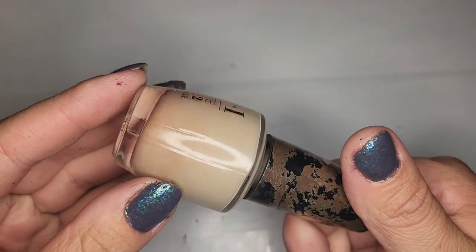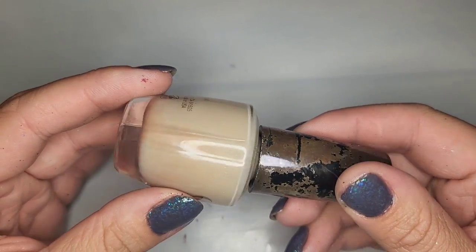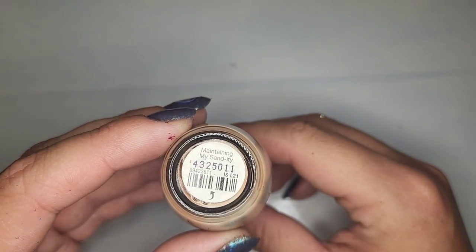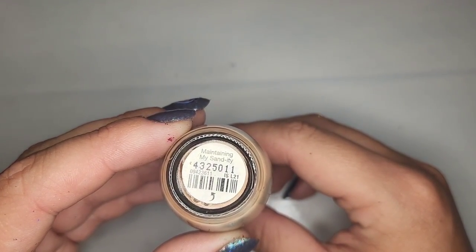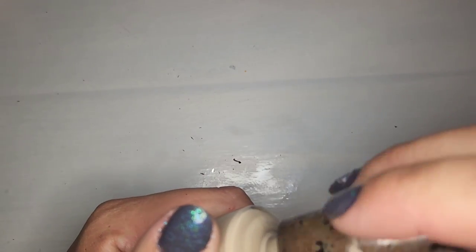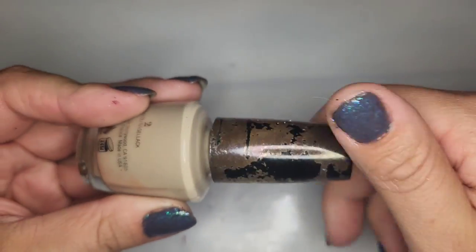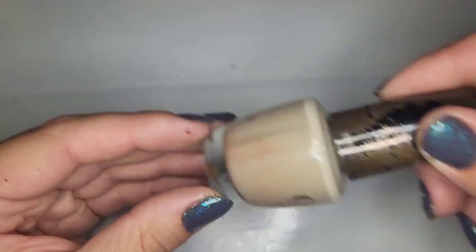We have another nude shade — kind of like a yellow or green toned nude called Maintaining My Sanity. It does seem to be in pretty good shape. Definitely holding on to this one; I like these funky toned nudes.